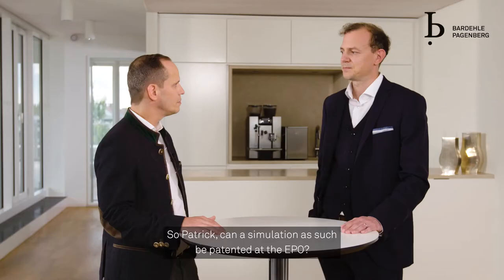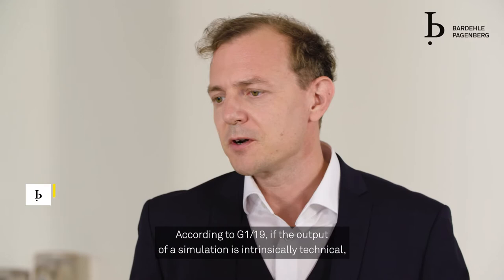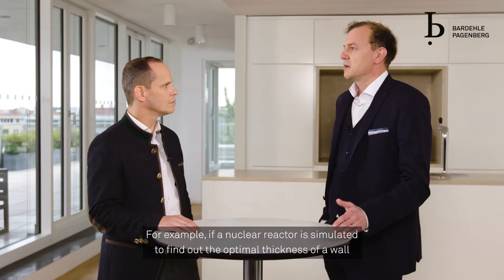So Patrick, can a simulation as such be patented at the EPO? Yes, it can, however only under specific circumstances. According to G1 of 19, if the output of a simulation is intrinsically technical, then the simulation can be patented.